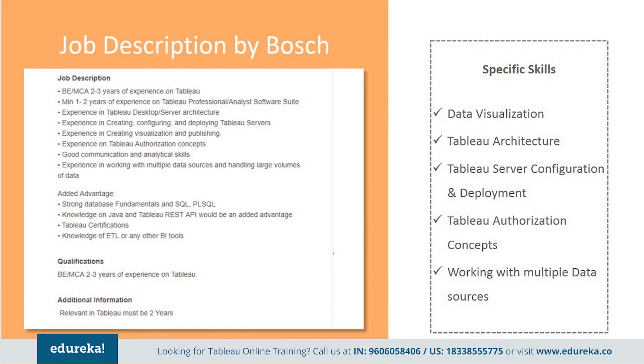Next, we have a job description by Bosch. They want an engineering graduate with at least two to three years of experience on Tableau, minimum one to two years of experience on Tableau Professional or analyst software, experience in desktop and server architecture, creation, configuration and deployment of Tableau servers, visualization and publishing authorization concepts, along with good communication and analytical skills, and experience working with multiple data sources and handling large volumes of data.